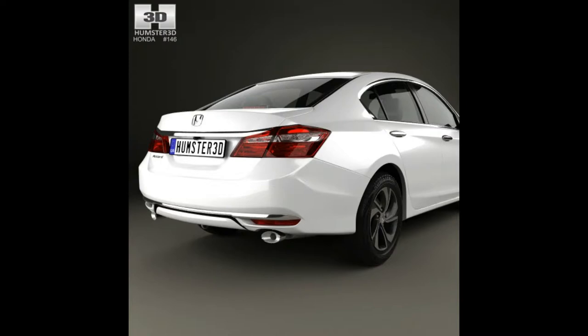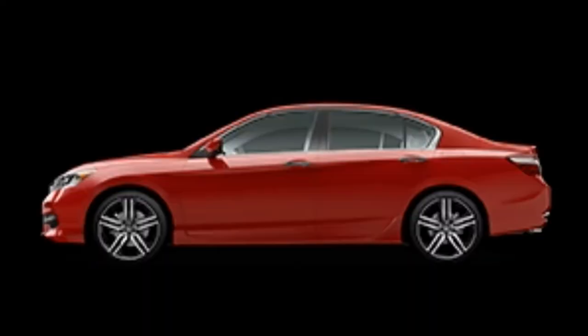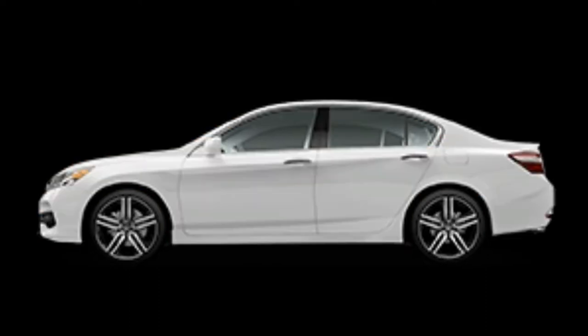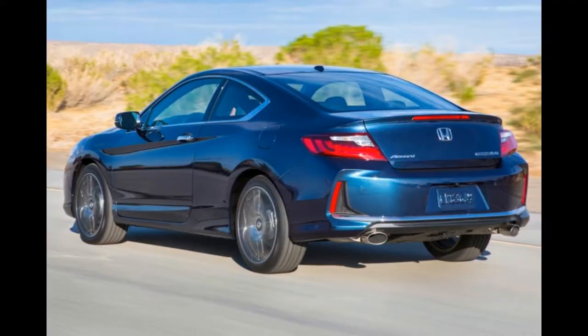The 278-horsepower, 252 lb-ft of torque 3.5-liter V6 mated to a 6-speed automatic delivers 21/33 mpg for the sedan and 21/32 mpg for the coupe, and 18/28 mpg when paired to the 6-speed manual, only available in the coupe body style. The Honda Accord is only available in front-wheel drive.